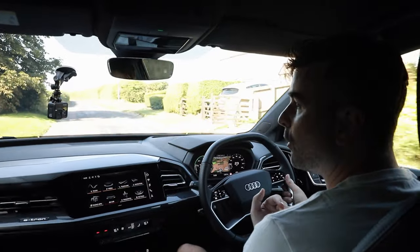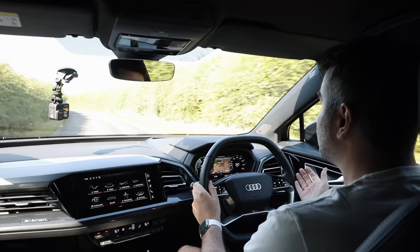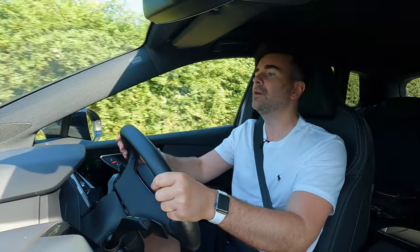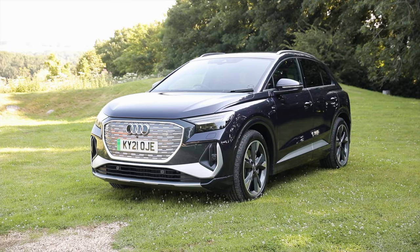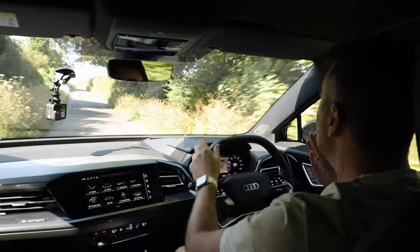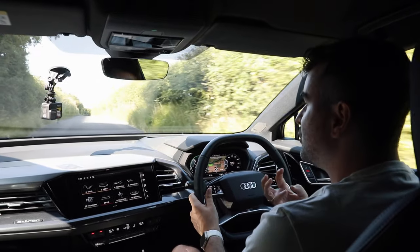I'm an Audi fan, so I'm used to the infotainment. This one's slightly angled towards the driver, and I just think it's great — it feels quality. The ride height is good; you've got a little lever you can pump up and down. Great visibility over the front of the bonnet. I am having to concentrate because I'm in the Cotswolds and these roads are super tight — there are potholes and bumps. But the Q4 is just lapping it up, eating those undulations in the road.